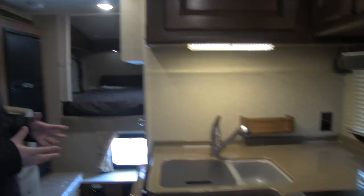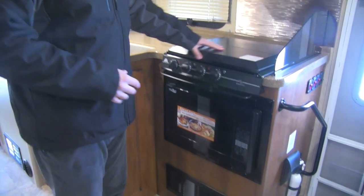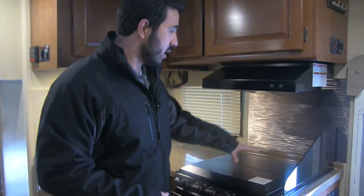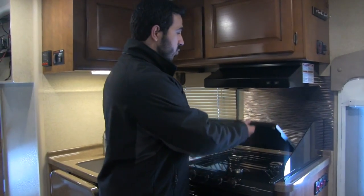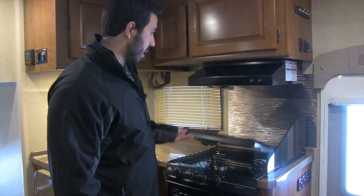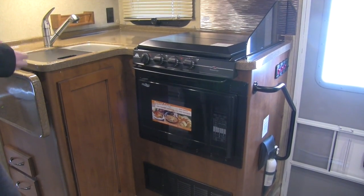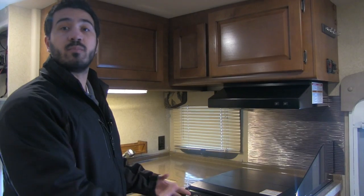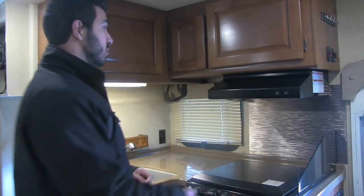Right over here is the majority of our kitchen and galley area. Starting with our three-burner Atwood cooktop, which comes with a cover so you can use it as additional prep space. Right underneath is our convection microwave, which is dual purpose — it's your microwave and your oven. The neat thing about the convection microwave is it doesn't put out the heat a standard oven does, so on a hot summer day you won't be heating up the coach. It's also a lot easier to clean.